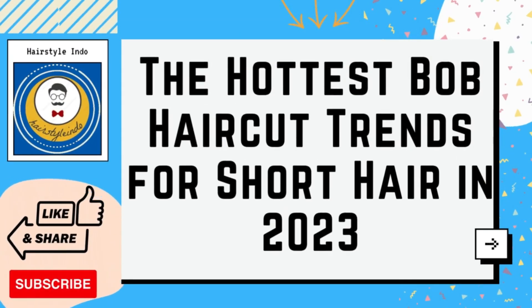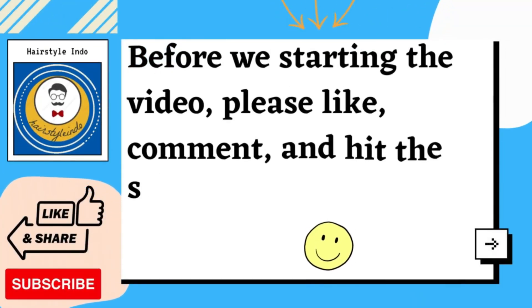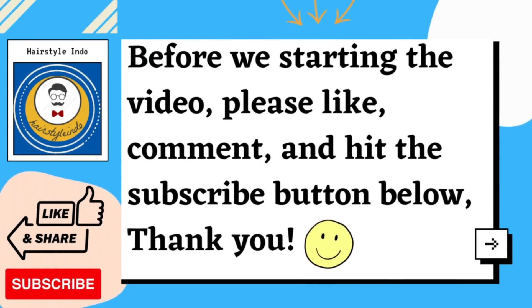Hello everyone, welcome to our channel Hairstyle Indo, the channel that inspires you to find out the latest hairstyle. Don't forget to like, subscribe and share this video to support our channel. Thank you.